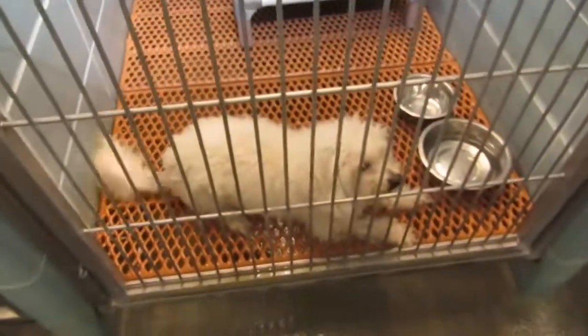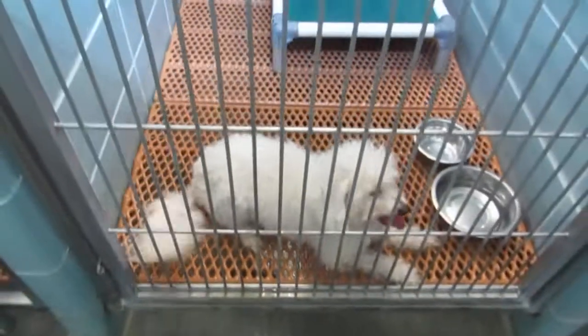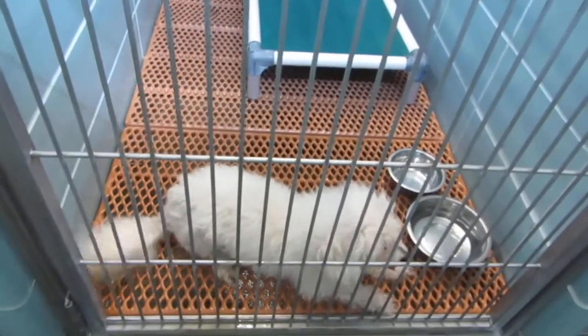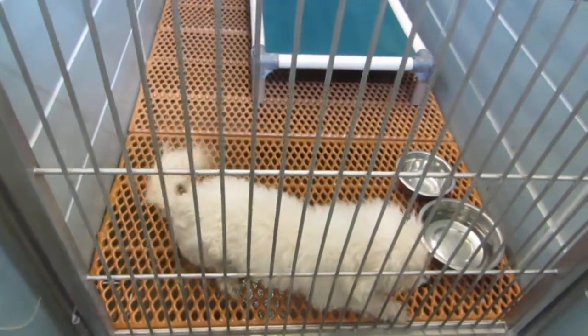This little guy is Snickers. Look at how cute Snickers is! Snickers needs a little grooming, which our volunteer of 24 years will do. Snickers is a poodle mix, 4 years old, neutered boy, ID 562166.